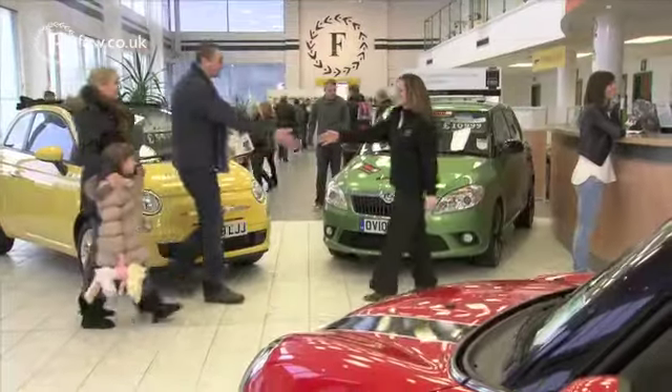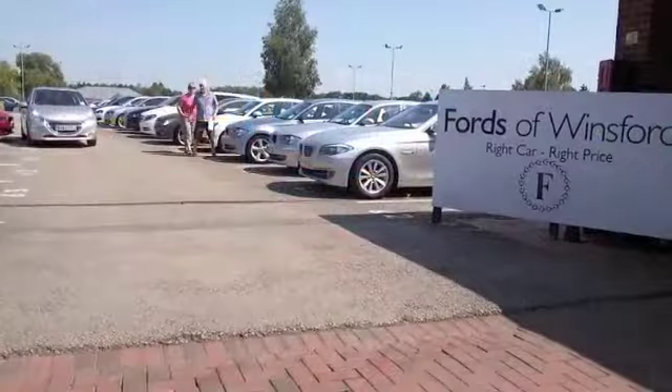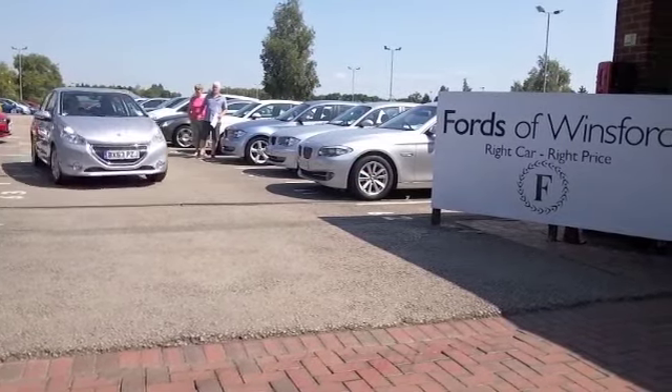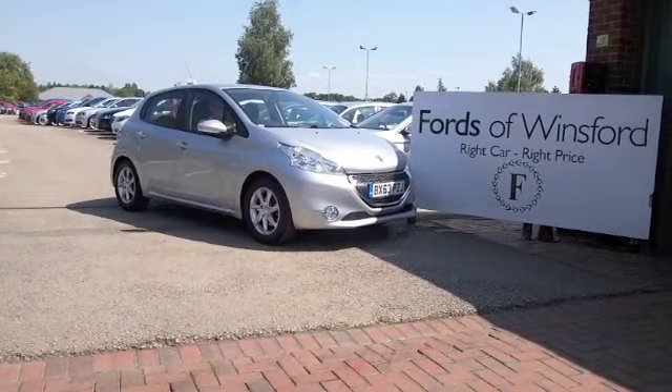So why not ring and reserve — we can hold the car for you for up to 48 hours until you can get here, and there's no deposit, no obligation. Bring your licence with you, have a test drive, and come and discover this great car for yourself at Fords of Winsford.